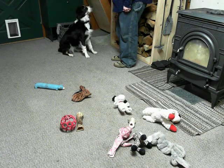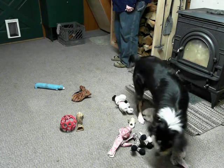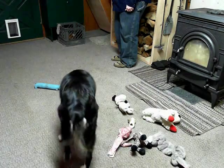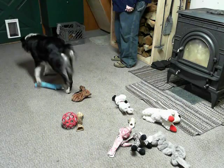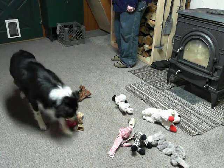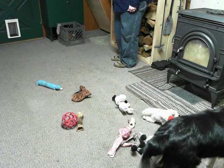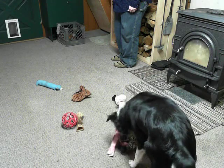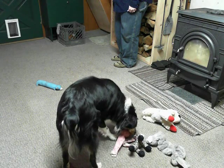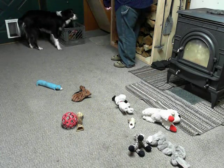Where is your raccoon? Where's your raccoon? There it is. Good. Put it in the toy box. Good girl. Good. Yes.